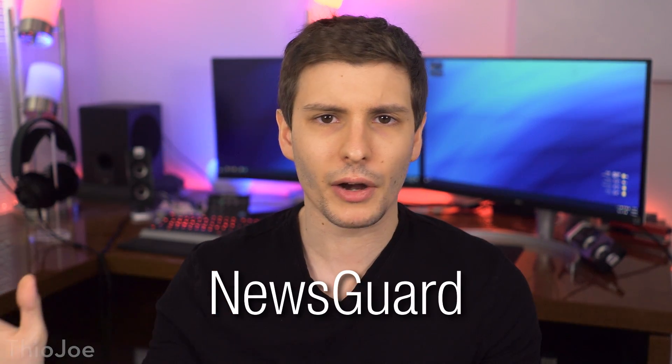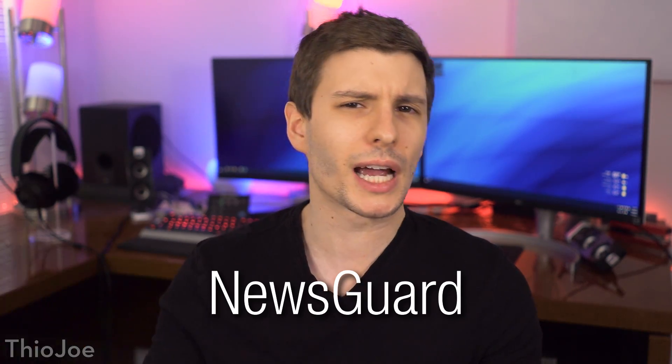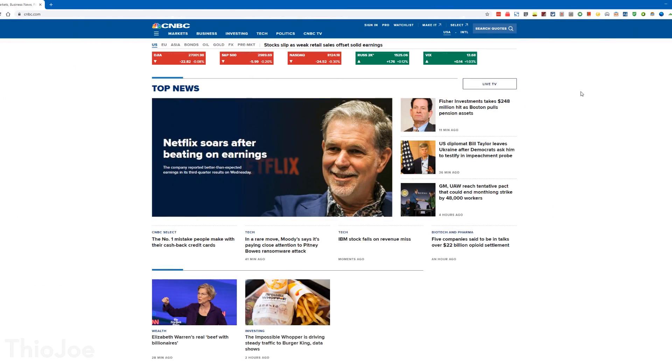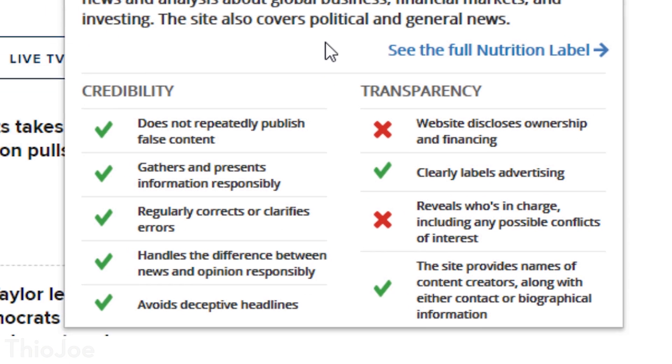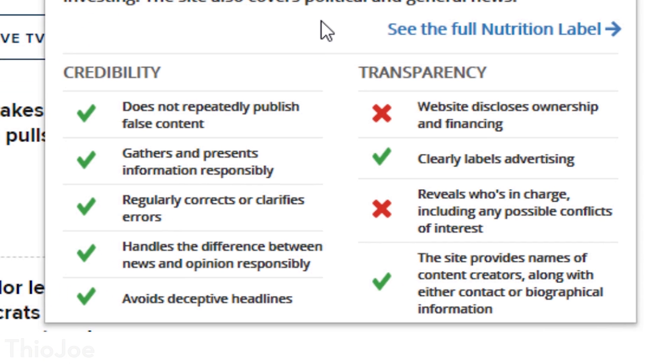Now the next extension is called NewsGuard. With so much fake news out there, it's hard to tell what sources are reliable. You come across some website — is this some random blog someone made up? What this extension does is rate news websites based on factors of credibility and transparency so you can better judge what a news website is. This includes things like whether it repeatedly publishes false content or clearly labels advertising. If you come across a so-called news website you've never heard of, you can get a little better context if it's rated by NewsGuard.